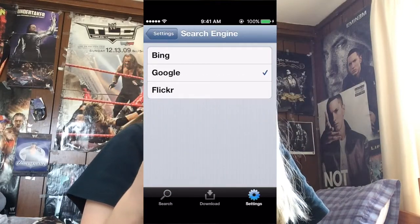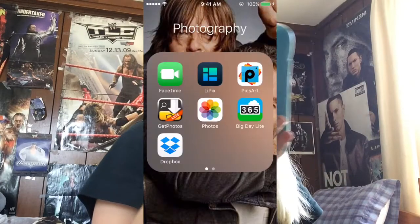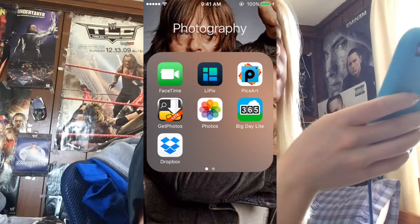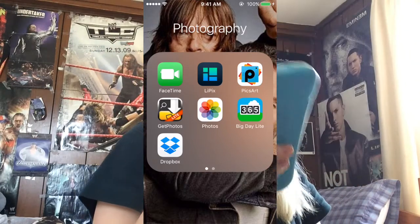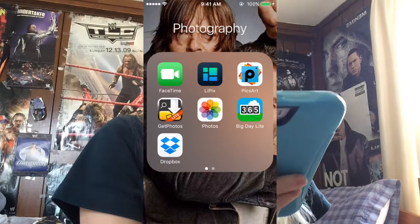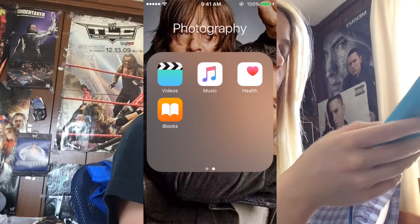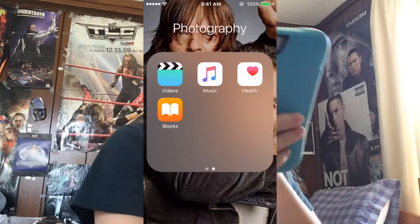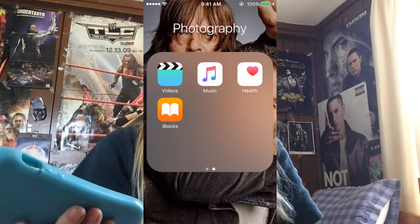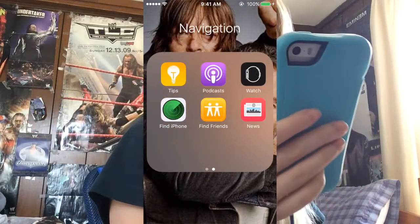It had search engines like Google, Bing, and Flickr. Then I have Photos, Big Daylight, and Dropbox — Dropbox I used for an Undertaker video and Big Daylight is for counting down to certain days. On the next page I have music, health, iBooks, and videos, which I don't really use. The apps I don't really use include weather, clock, to-do, workout videos a little bit, and battery.